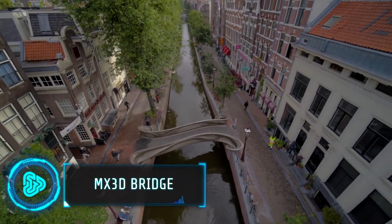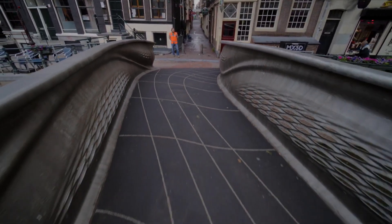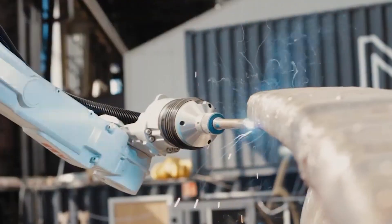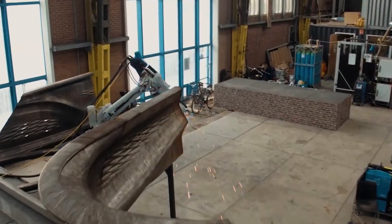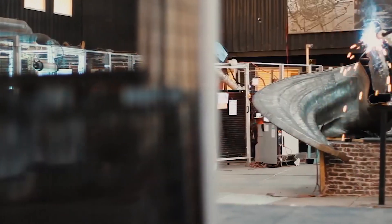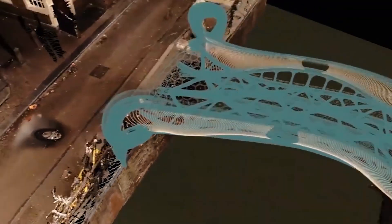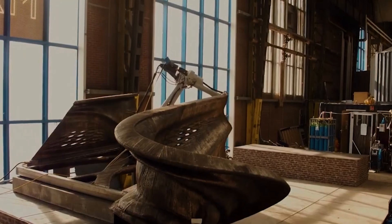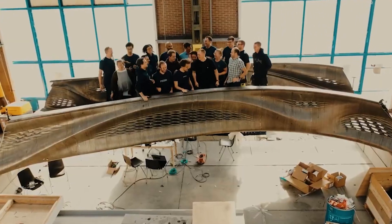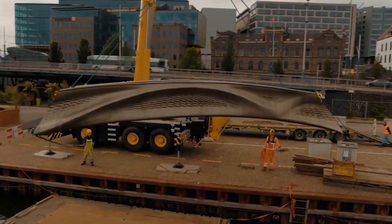The MX3D bridge is a marvel of new technology located in Amsterdam. What sets it apart is how it was made — it was created using 3D printing. This method uses metals and robots to print the entire bridge. While traditional bridge building takes a lot of time and manual work, 3D printing makes the process faster and can create complex shapes easily, enabling stronger and more unique bridges than ever before.